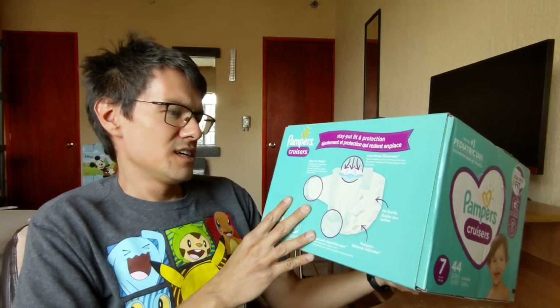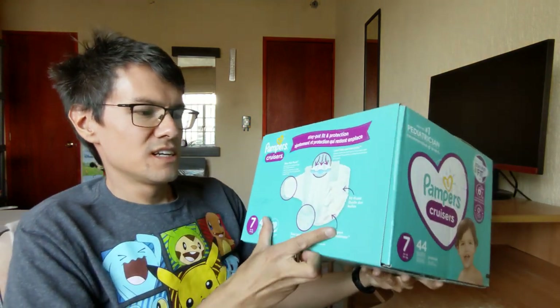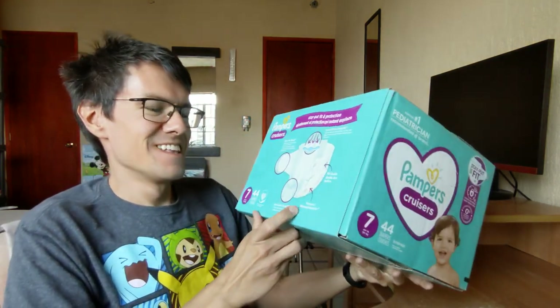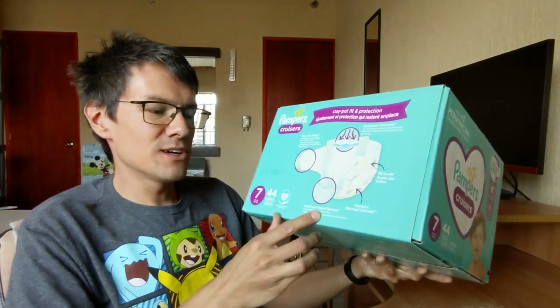In French: stay put, lock away channels. They must be really down to wear it backwards. Pampers wetness indicator, dual leak guard barriers.